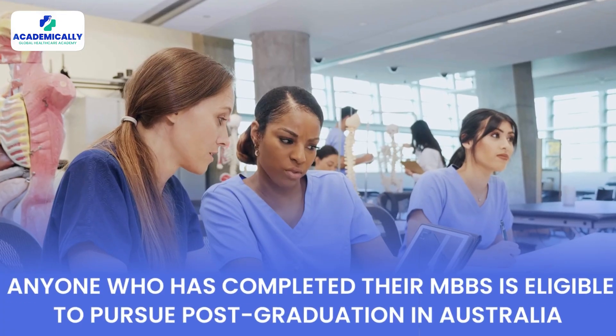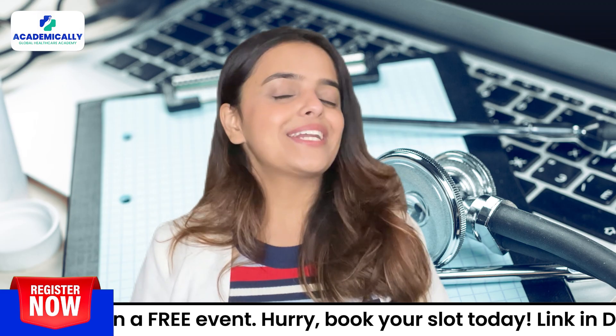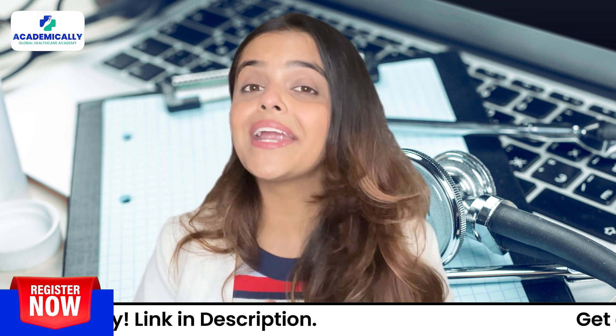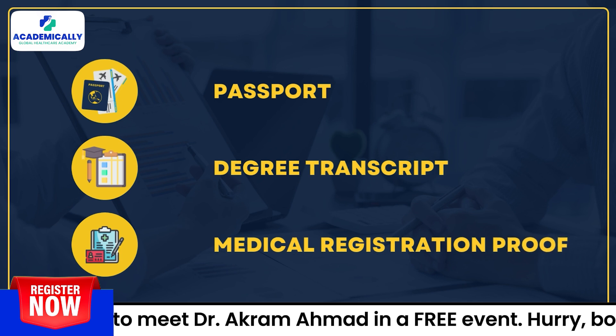To begin with, anyone who has completed their MBBS is eligible to pursue post-graduation in Australia. There is no experience required and you just have to present the required documents such as your passport, degree transcript, and medical registration proof, etc.